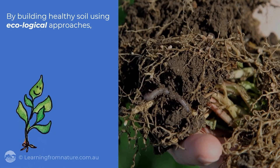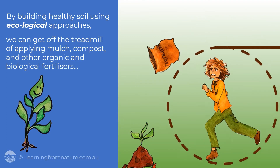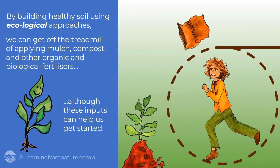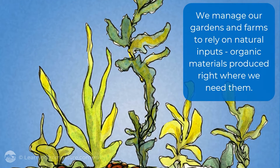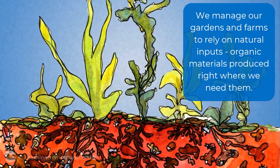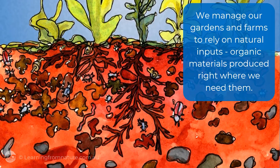By building healthy soil using ecological approaches, we can get off the treadmill of applying mulch, compost and other organic and biological fertilisers, although these inputs can help us get started. What we need to do is alter how we manage our gardens and farms to rely on natural inputs — organic materials produced right where we need them by our plants, livestock and other living organisms.